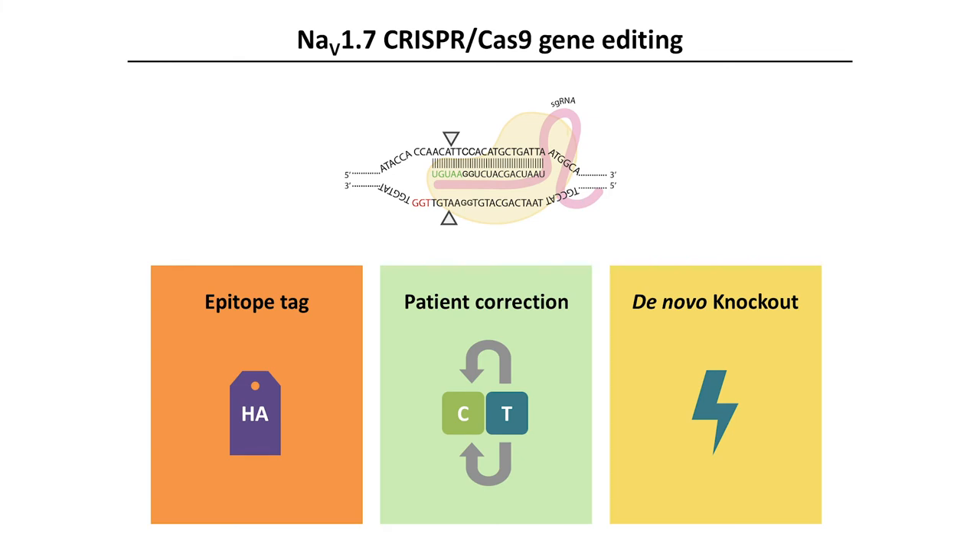Next, aware of the known heterogeneity in iPSC models, we generated additional isogenic controls. We first genetically corrected a CIP variant in one of the patient lines and then subsequently knocked out the channel in a healthy control line. This provided us a comprehensive toolkit with which to study NAV1.7 function in vitro.